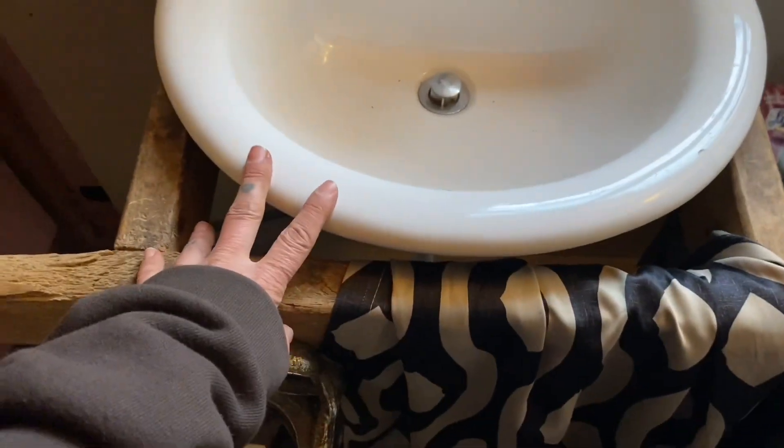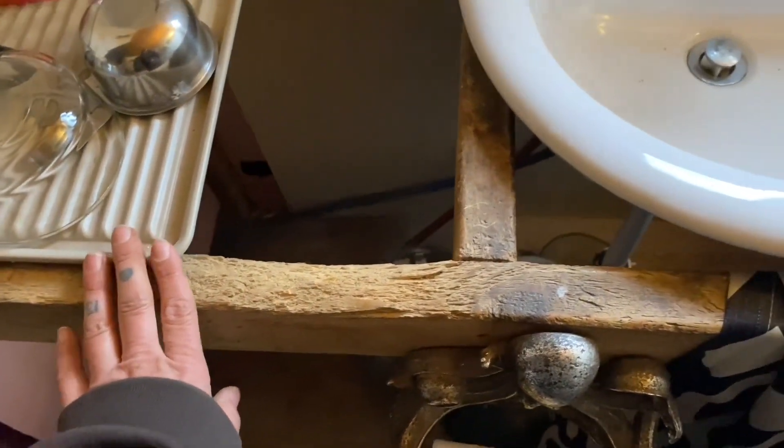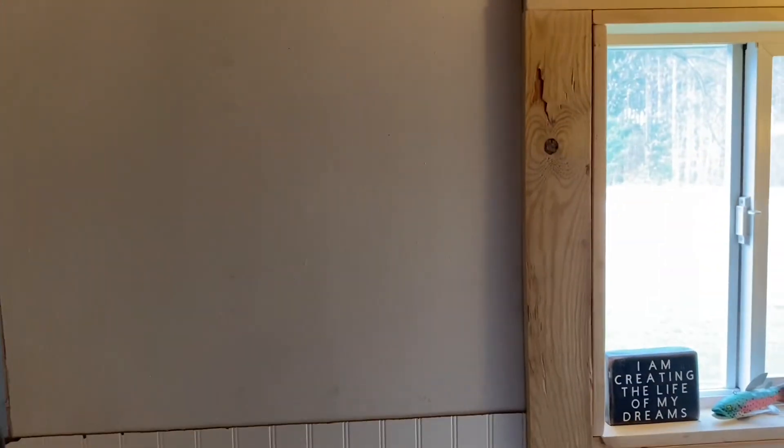Usually he climbs up but I don't have both my hands free so maybe he thinks I can't catch him. I'm gonna make my vanity — move this over probably so it's over here more — and then I don't know if I'm gonna paint the paneling or paint the walls. I need to clean the walls again.